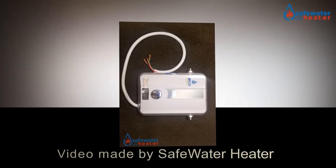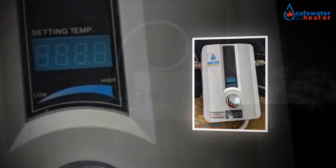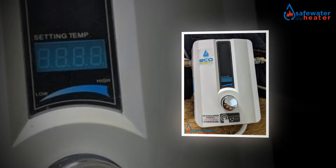Hello everyone, welcome to the SafeWaterHeater.com YouTube channel. Today we are going to be looking at the EcoSmart Eco11 review.